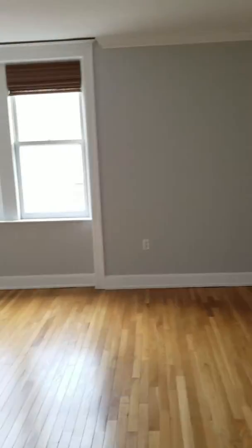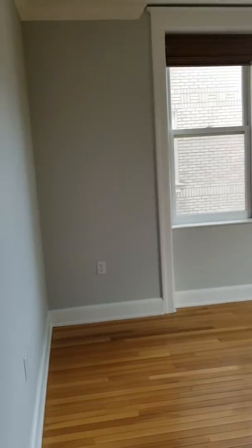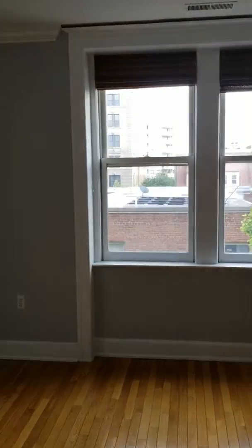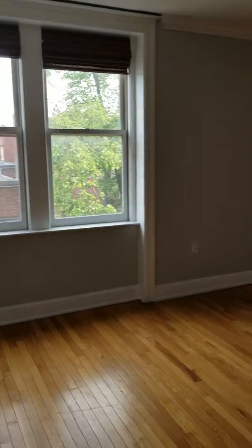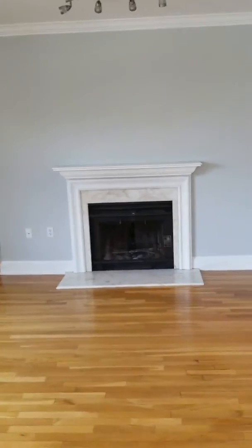Nice wide open plan. You have an east-facing window here and a south-facing window, so plenty of natural light throughout the entire day. And it faces the back alley, so very little noise.